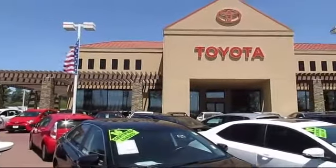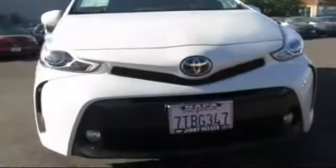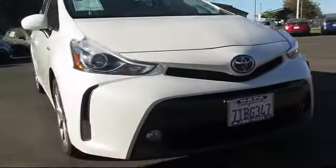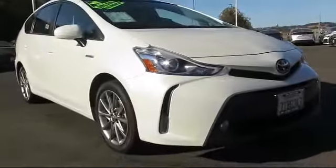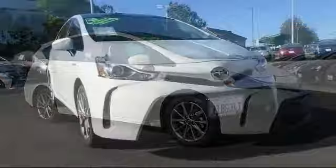Welcome to Jimmy Vassar Toyota, family owned since 1998. Here's a look at one of our great vehicles that comes equipped with alloy wheels, Bluetooth smartphone integration, steering wheel controls, keyless entry, and air conditioning.